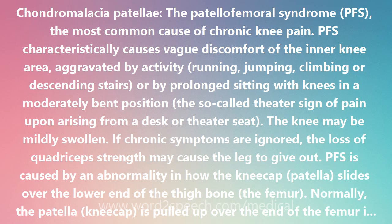Initial pain management is icing, anti-inflammatory drugs — for example, ibuprofen or naproxen — and avoiding motions which irritate the kneecap.